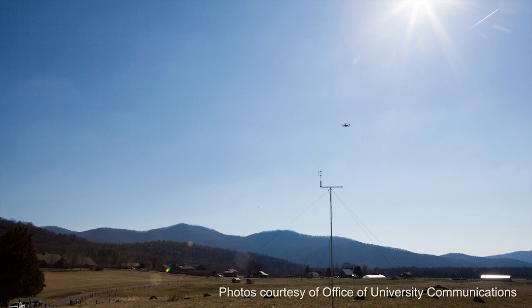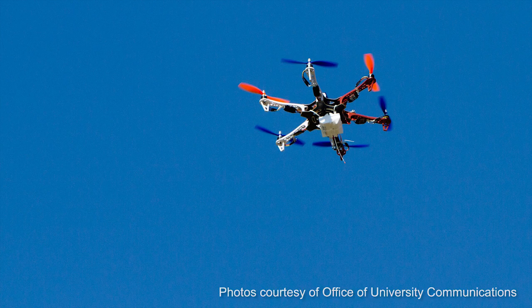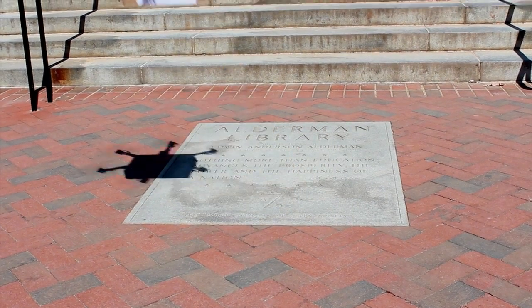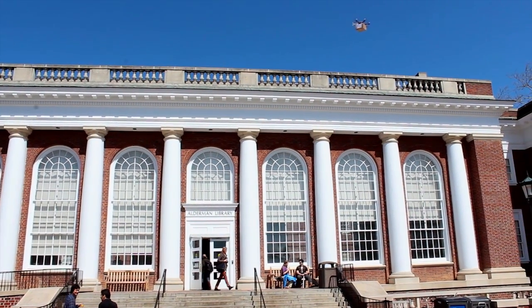Supporting research in environmental sciences? That's fine, but we thought we'd take the hexacopter and do something actually useful with it. And that's when we came up with our Air Freight Delivery System. Using our hexacopters, the library will soon be able to deliver books directly to our on-grounds library patrons.